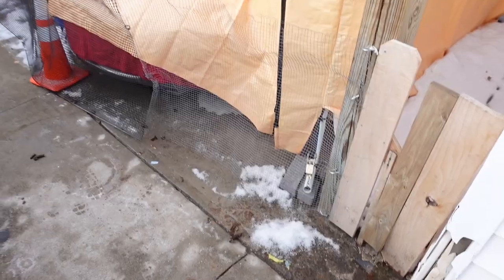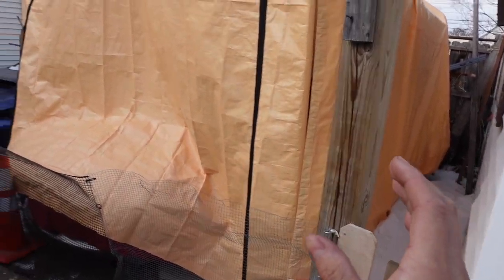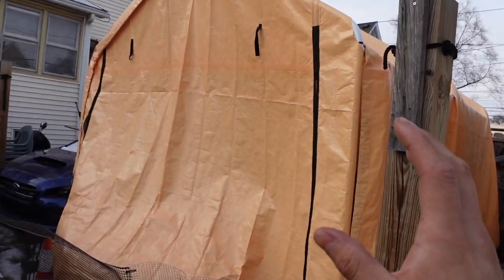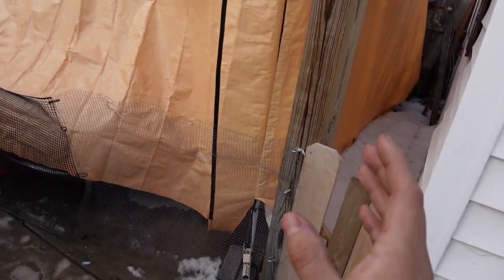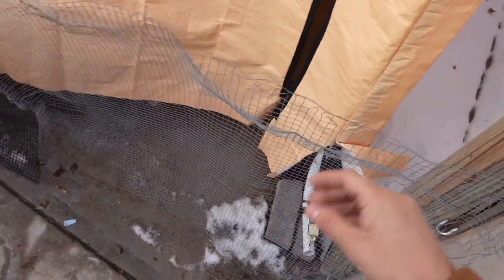Let me show you guys how this all came out. I don't want my dogs peeing on the side of this tent because the smell is going to stay inside. So I went ahead and built a little gate right here and put some chicken wire fence to make sure my dogs don't go on this side.